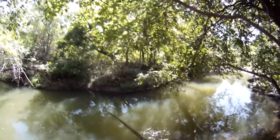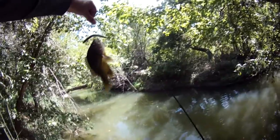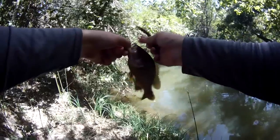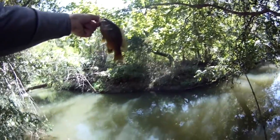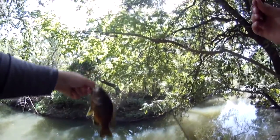I got one — it's a rock bass, actually not a very little rock bass, that's a pretty good sized one as far as rock bass go. It's not a bluegill or anything like that, because look at the mouth on this thing — that is a bass, it's just a different kind of bass.